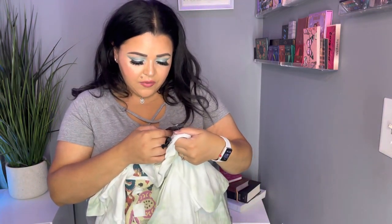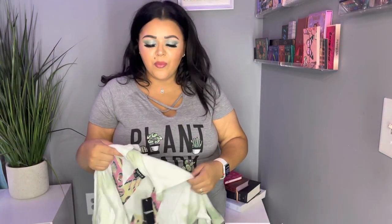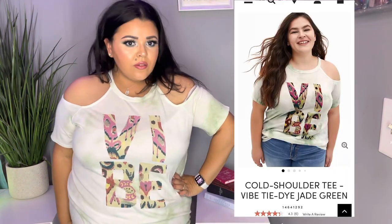This one is so adorable — I forgot that I got it. The retail value is $39.50 and it was on sale for $15.31. It's off the shoulder and colorful — it says 'Vibe' on it. Oh my God, I love that word. It's like green and white tie-dye with colorful letters. I love this one — I love the way it looks, the way it feels, that it's off the shoulder, the colors, and the fit. I think this was very nice and perfect for summer. Really just making my day.